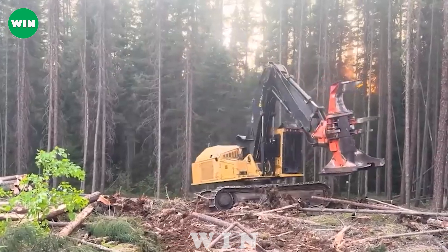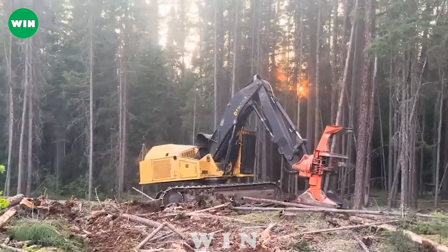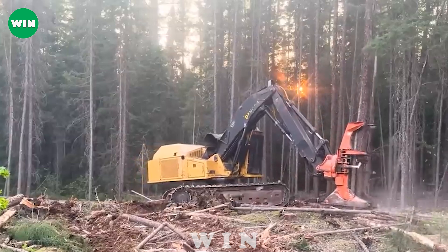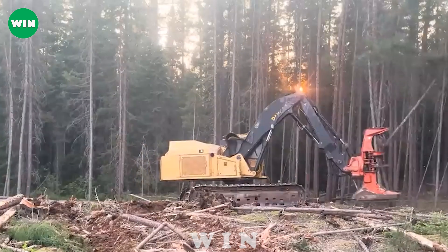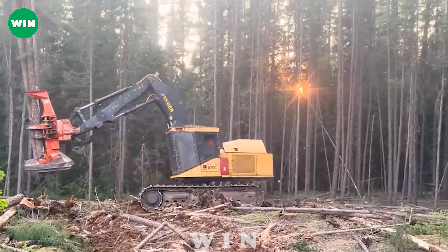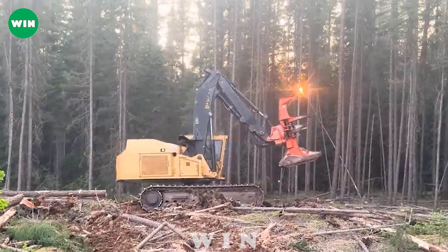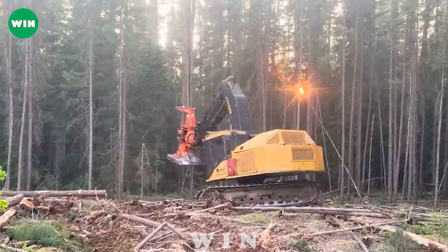With durable rails and chassis, the TigerCat 870C can easily move on any terrain, including rough and challenging terrain. Furthermore, the TigerCat 870C is equipped to handle demanding situations, further cementing its reputation as a reliable companion in the logging process.